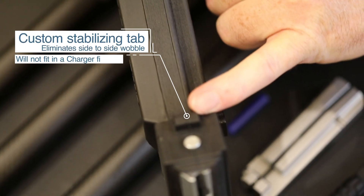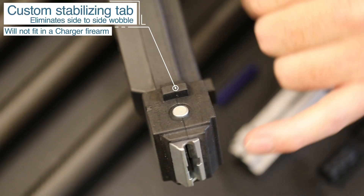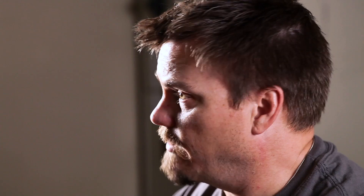It will out-shoot .22 ammunition. You can't out-shoot the ammo. After this you would have to go to .17 HMR or .22 MAG.